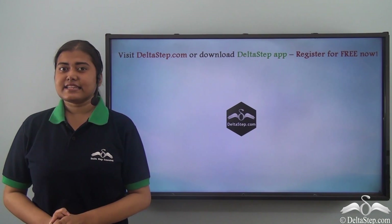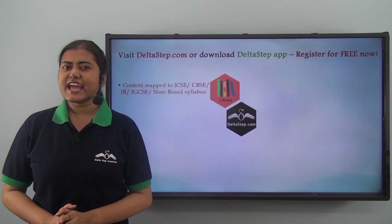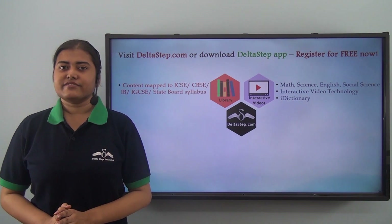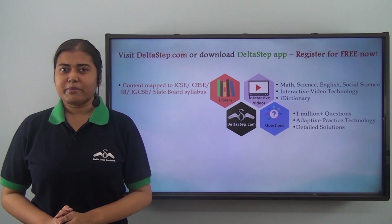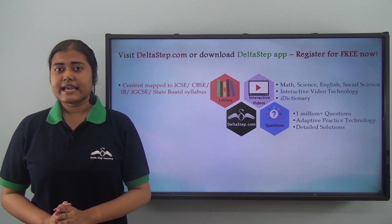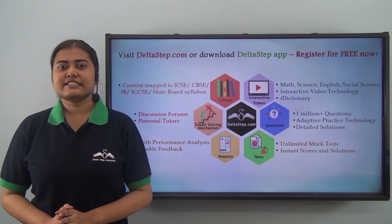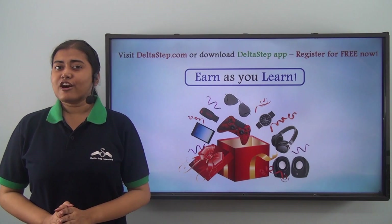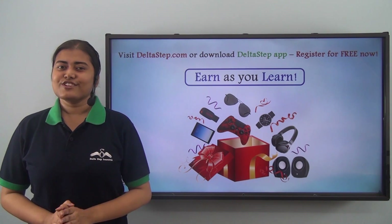You can also register for free at Deltastep.com or download the Deltastep app to get all learning resources across ICSE, CBSE, IB, Cambridge and other curricula. Over 5000 lectures across maths, science, English and social science. Features include interactive video technology, an iDictionary, adaptive practice with over 1 million questions, instant answers, mock tests, performance analysis, personal tutors, and an Earn As You Learn program with prizes like PlayStation, iPad, and watches. Learning at Deltastep is fun, easy, and rewarding — register for free now.